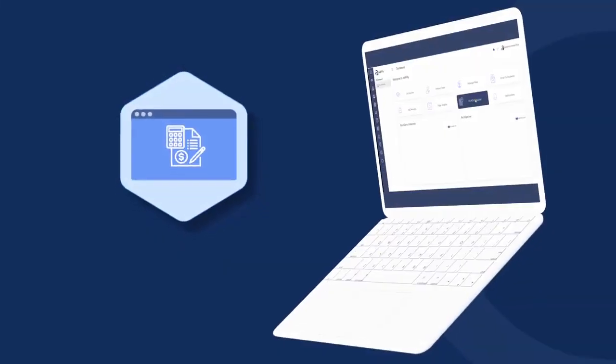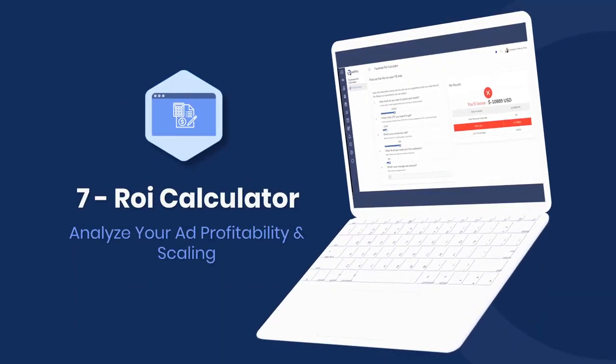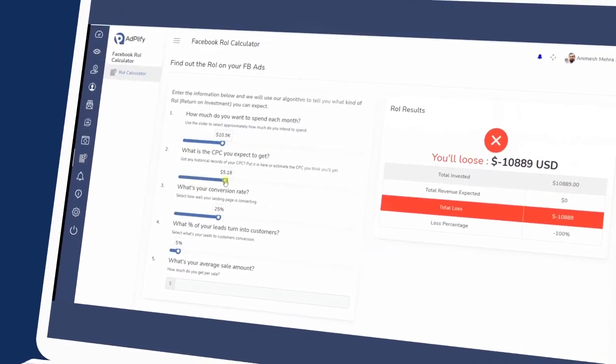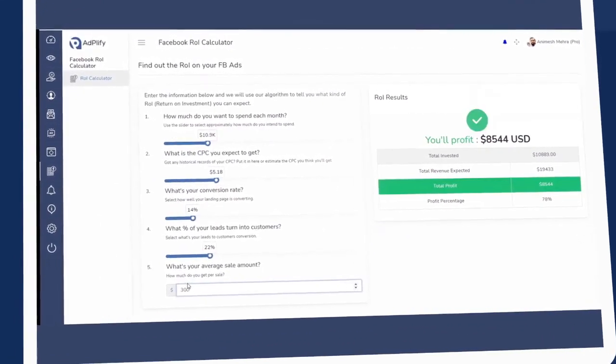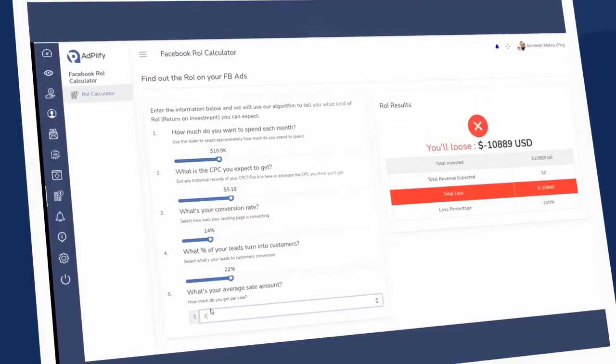And ultimately, you have the ROI calculator — a powerful tool that will let you project Facebook ad spending correlated with your profit and tell you exactly what to expect when you scale up your ads.